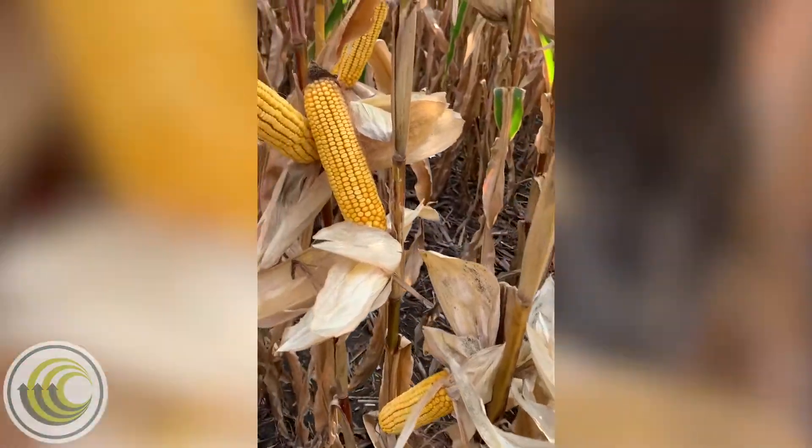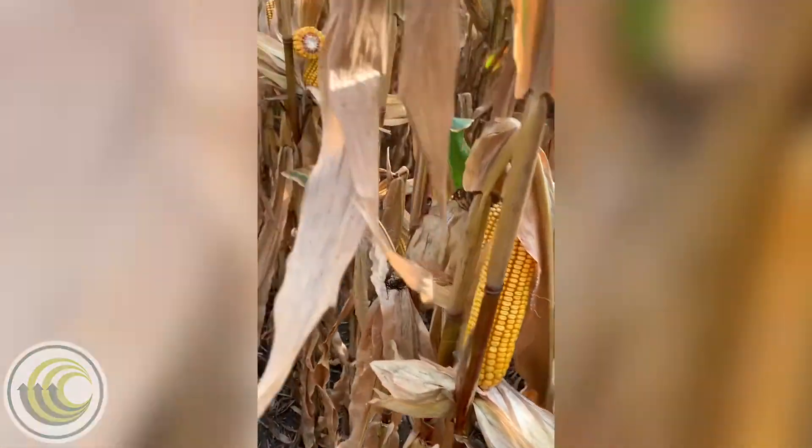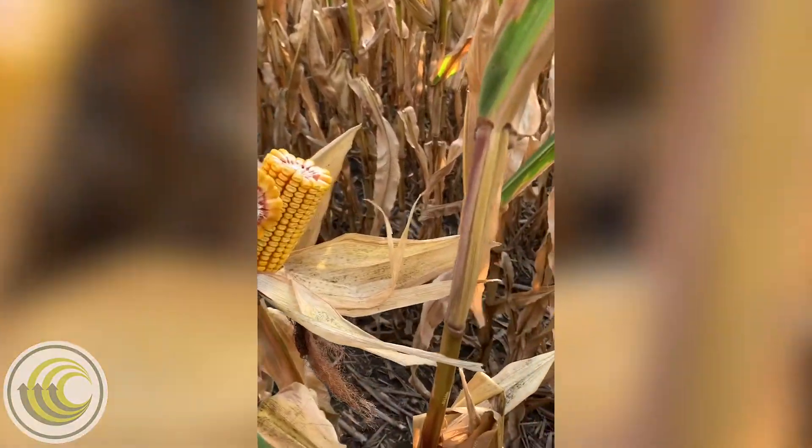The ears of these genetics will commonly be 16-18 kernel rows around, and it will not be unusual to see some cob show at the tips of the ears.